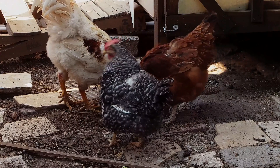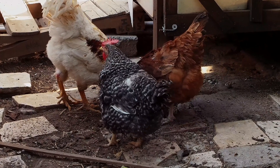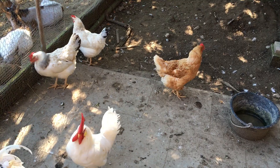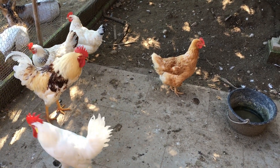Remember that the specific needs of your chickens may vary depending on their breed, age, and local weather conditions. It's a good idea to consult with a local poultry expert or veterinarian for guidance tailored to your specific situation.